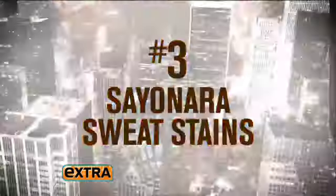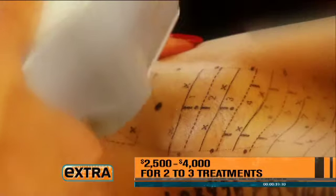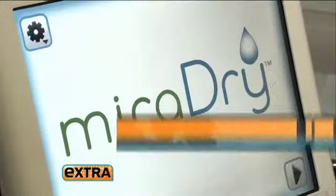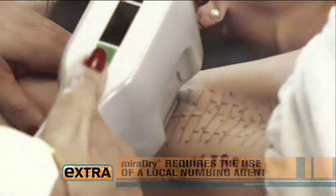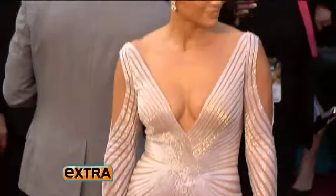And it's sayonara sweat stains, thanks to a brand new device called MiraDry that destroys unneeded sweat glands under the arms. It not only gets rid of the sweating, but gets rid of those odor-producing glands. The results are expected to be permanent. And who said nothing in Hollywood lasts forever?